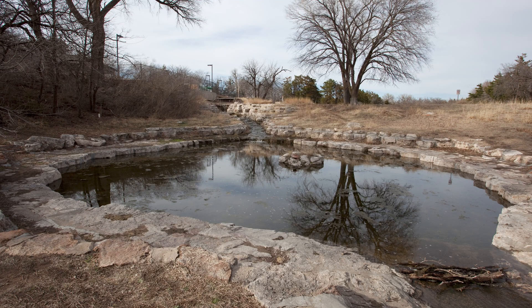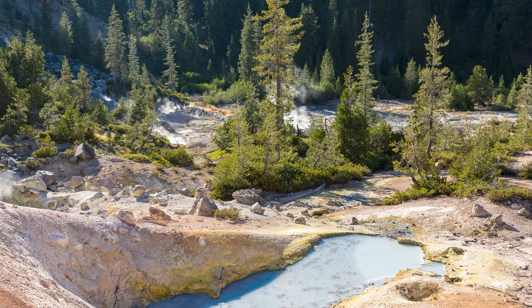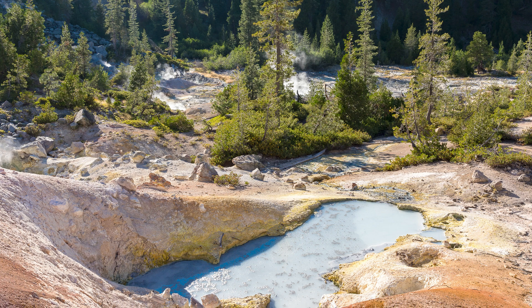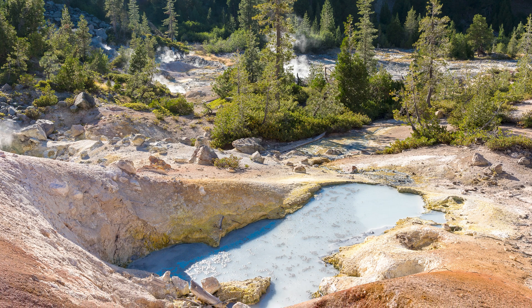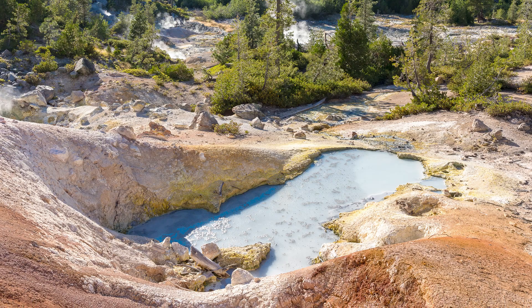Boiling Springs waters sit around 125 degrees Fahrenheit and provide great views after a short hike to the lake. The latter two features require longer hikes, but are well worth the trip. Devil's Kitchen and Terminal Geyser both have steam, sulfur, and mud pots that could rival Yellowstone's volcanic features. Terminal Geyser, though not actually a geyser, spews forth steam from its depths and is a true spectacle to behold.